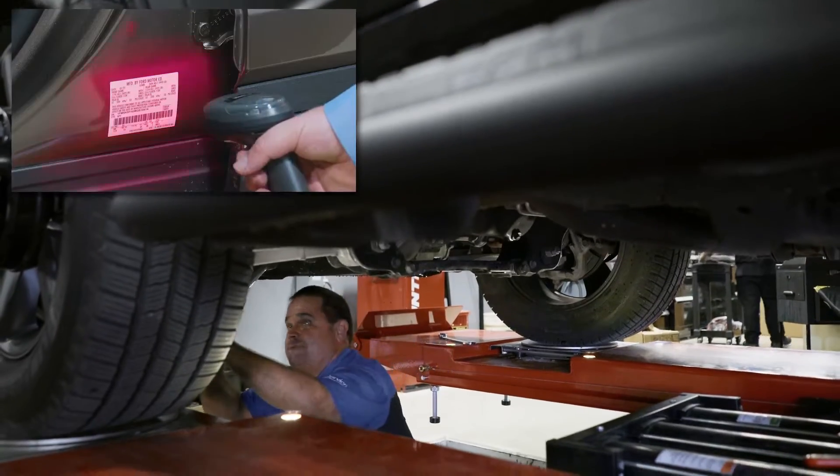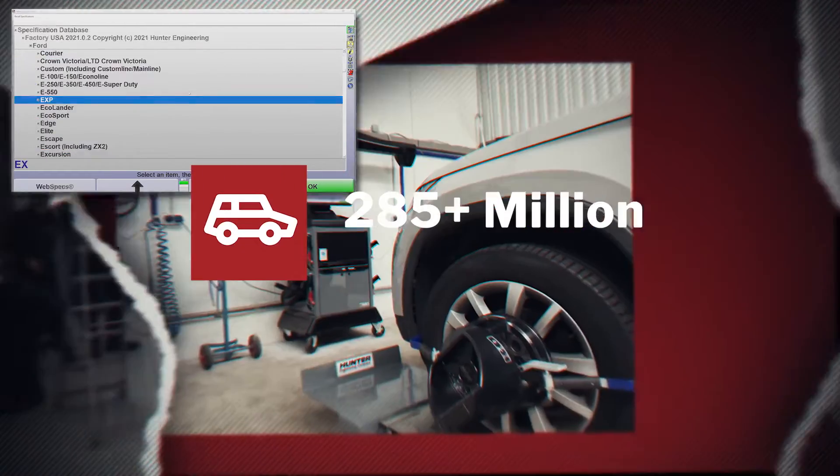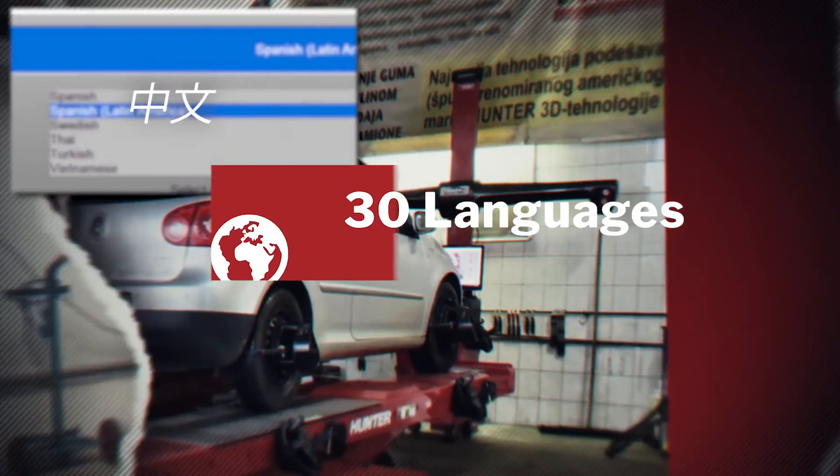Powered by the best and most comprehensive vehicle database in the industry, supporting over 285 million vehicles. All available in 30 languages.